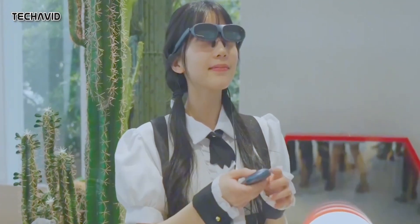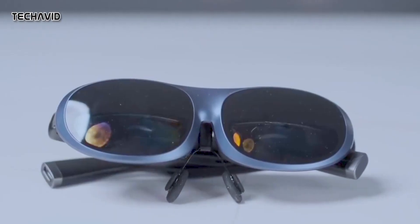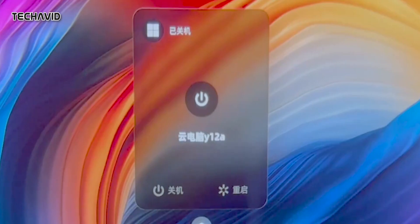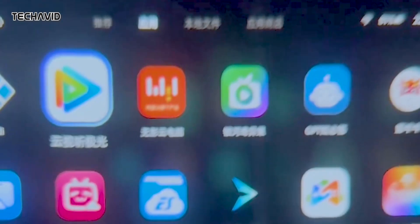Setting up the Rokid Max AR is incredibly easy. All you need to do is download the app, plug in, and go. With the glasses on, you can see a screen with your phone apps, and a connected headset becomes a trackpad for moving the cursor. It's seamless and intuitive.